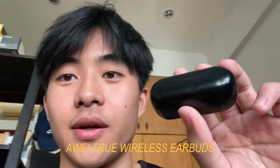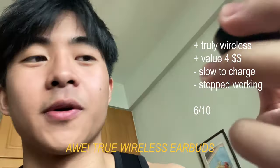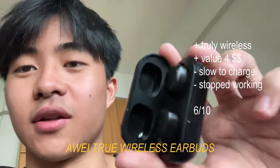For my earbuds of choice, I've actually been rocking this. It recently broke on me, so the right side doesn't charge anymore. But for $30, it's a really great pair of earphones.